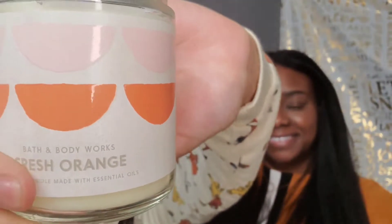Next we have the Fresh Orange. I'm really excited about this one — again, citrus! It smells like orange juice. I absolutely love this. It's like an orangey, spicy heaven. They don't always put the notes on the container, and that kills me — I need to know the notes!